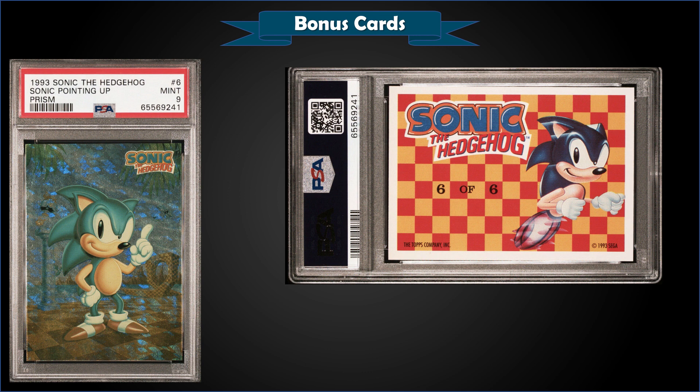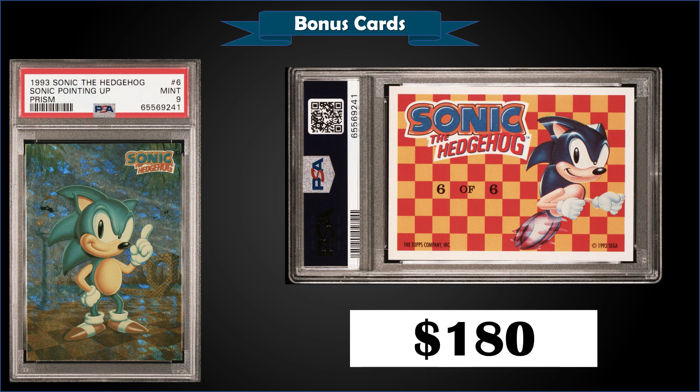From 1993 Sonic the Hedgehog, we have the Sonic Pointing Up prism graded Mint PSA 9. That was a fixed price sale for $180. It's a pop of only six in a Mint slab, and there's only one higher graded Gem Mint 10.